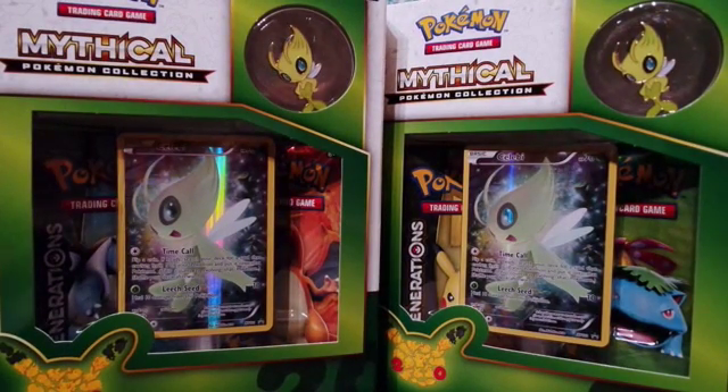Fingers crossed we'll get good pulls out of these boxes, because the Charizard EX box was a little so-so — we only got like one EX card, which is the Gardevoir, and a whole bunch of Holos. But I'm not complaining, it was really a good box. So hopefully we can recover with these two Mythical Pokemon boxes.